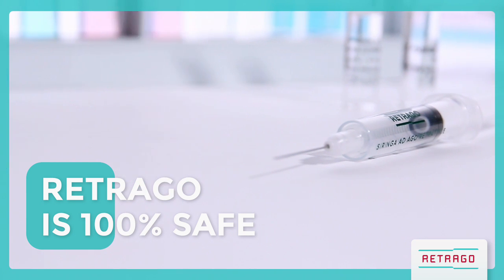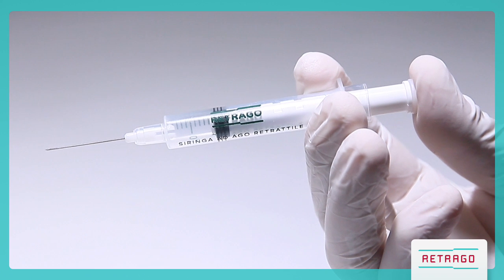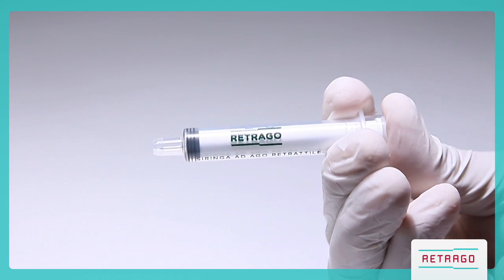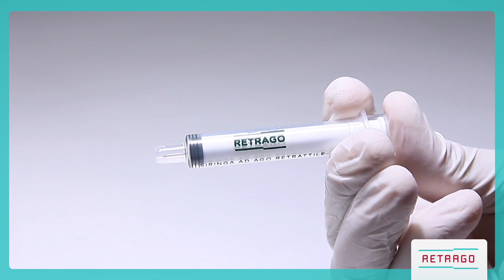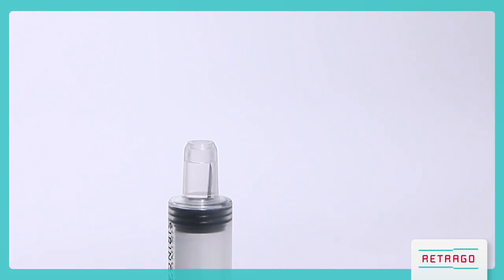Retrago is 100% safe. It has an automatic safety system which activates without removing the needle from the patient, preventing exposure to the contaminated needle. The needle is retracted and locked into the barrel of the syringe without any risk for the healthcare worker or for the patient.